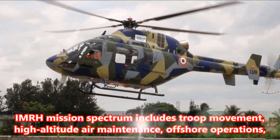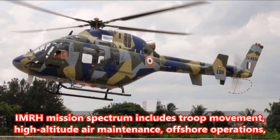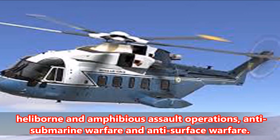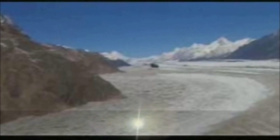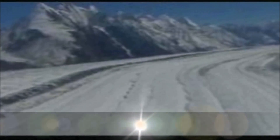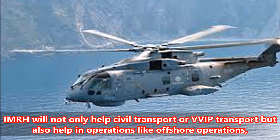Number One: The IMRH mission spectrum includes troop movement, high-altitude air maintenance, offshore operations, heliborne and amphibious assault operations, anti-submarine warfare, and anti-surface warfare. An armed gunship version is also expected to be concurrently developed. Other proposed variants include civil transport, VVIP transport, and air ambulance.